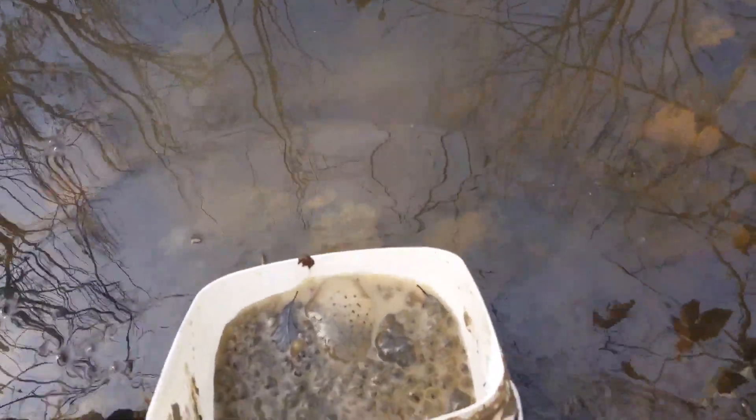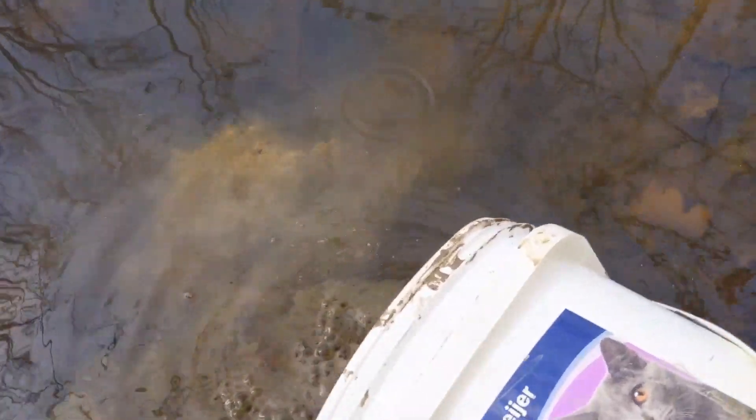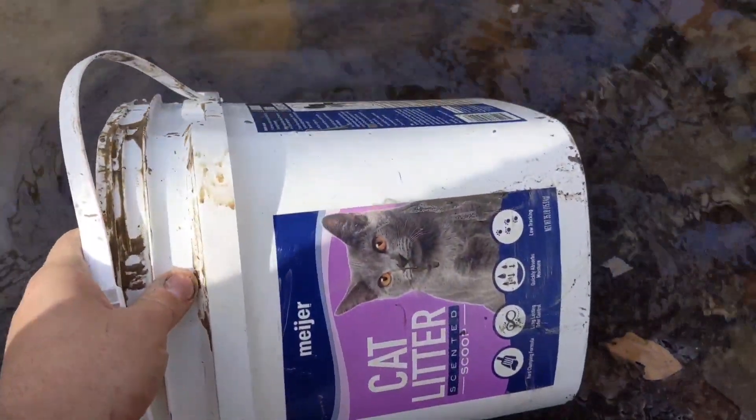All right, here we go — let's release them into the pond. Okay, they're all in the pond now. Again, I just want to reiterate: don't move eggs too far from where you find them because there's always a chance of transferring pathogens. But these two water bodies are close enough together that I'm sure some of the same frogs breed in both. Hopefully these guys will make it and they'll turn into salamanders and frogs — we'll see how it goes.